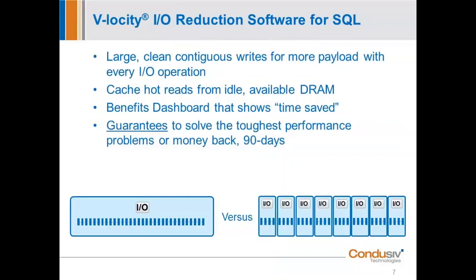What do we do for SQL? Large contiguous writes, more payload with every IO operation. The patented DRAM caching engine doesn't just capture blobs of data — it learns and it's smart. It knows which read IOs are performance-degrading and puts those into idle DRAM. This is all automated; there is nothing for you to do. That idle DRAM is 10 to 15 times faster than flash, so maximizing use of idle DRAM really improves SQL performance.